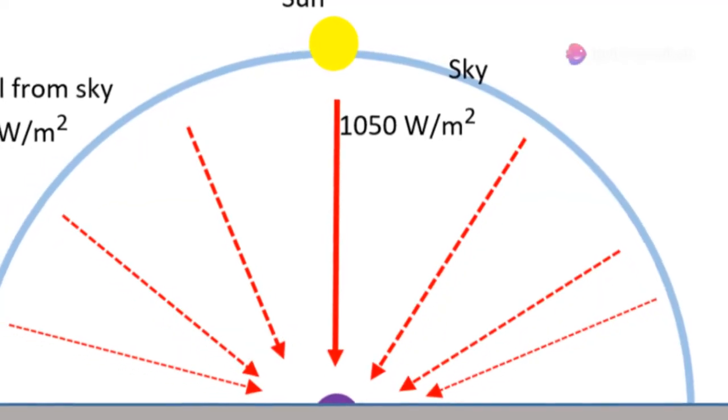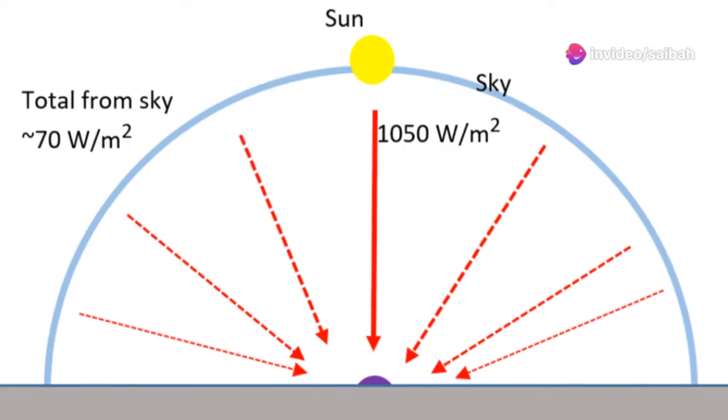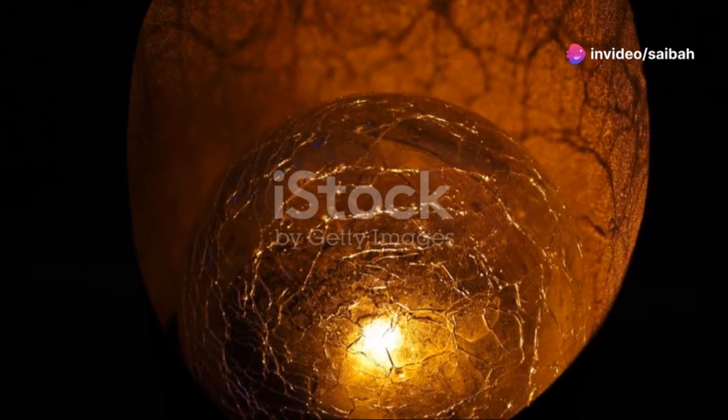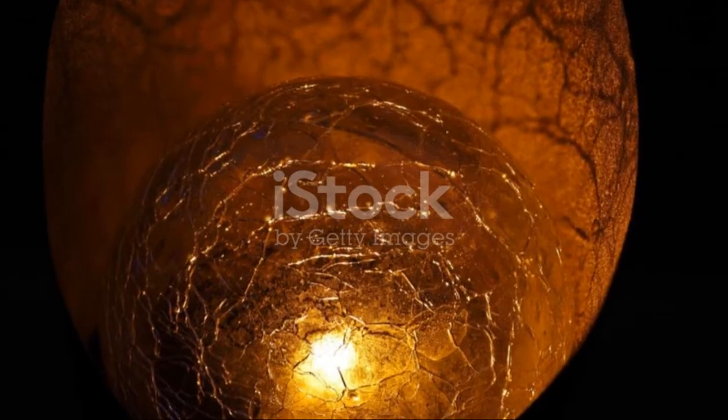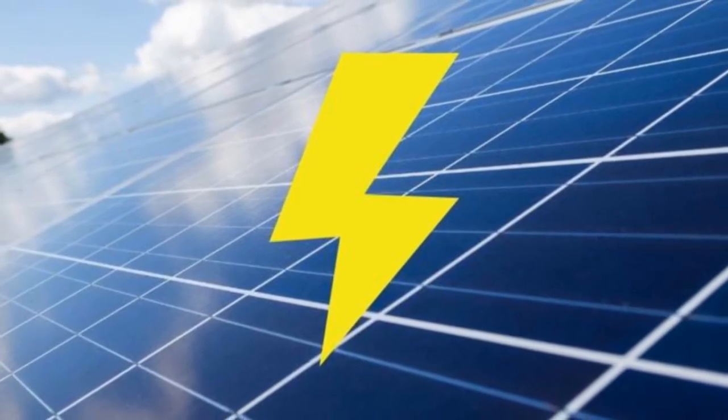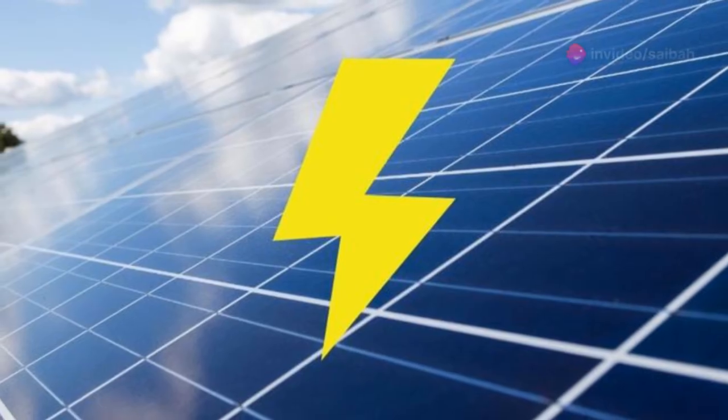On a clear day, about 1,000 watts per square meter hits the Earth's surface. Most of this energy lies in the visible light region of the electromagnetic spectrum. That's why most solar panels are designed to absorb as much visible light as possible.